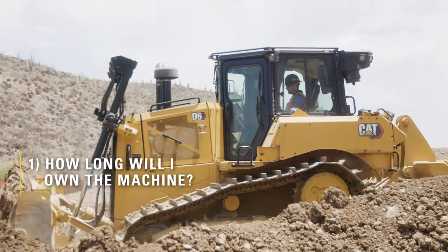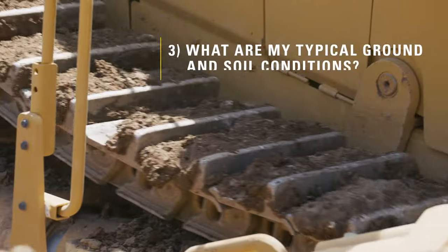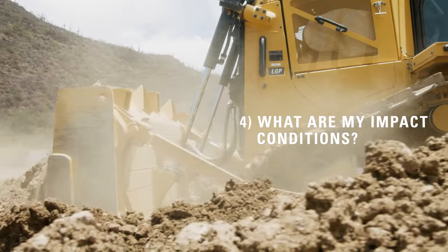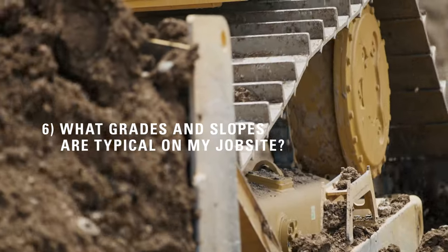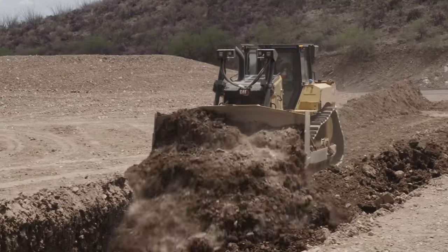To select the right undercarriage, you need to ask yourself some key questions. How long will I own the machine? How many hours a week will I use the machine? What are my typical ground and soil conditions? What are my impact conditions? What are my attachments on the machine? And what are the grades and slopes that are typical on my job sites? Caterpillar knows that one undercarriage does not meet all customers' needs and underfoot conditions.